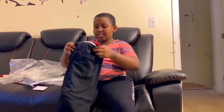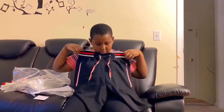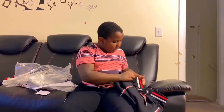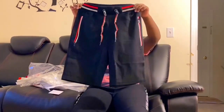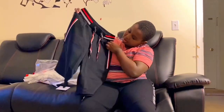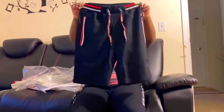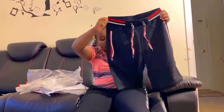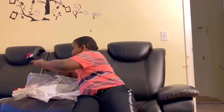Oh my goodness, oh my God — have you ever seen anything like this? Look at the zipper! We got the zipper — how cool is that? Oh my gosh, look at that, doesn't that look so cool? I think I'm dreaming. Hope you guys are liking this unboxing so far, because I sure am enjoying it!